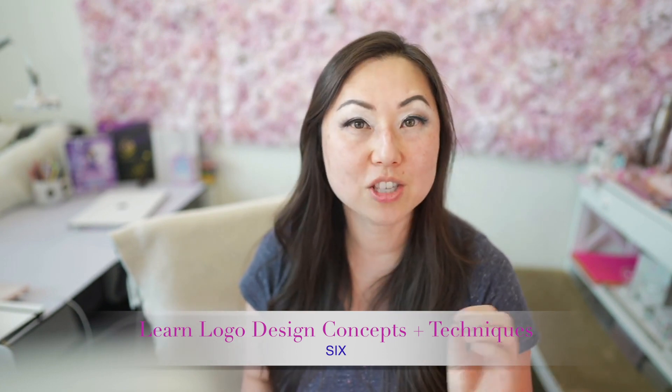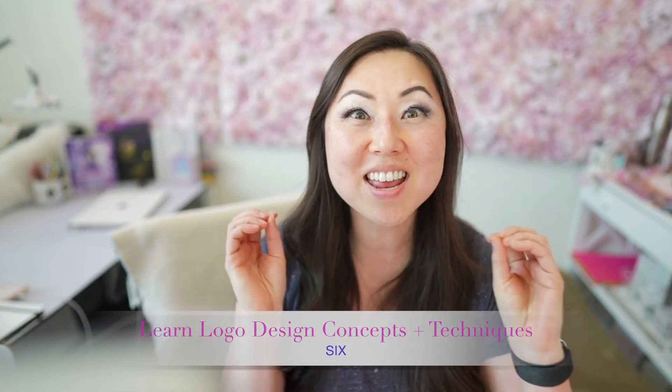The sixth thing is to learn logos — logo types. There are icons, logo marks, and word marks. And inside of that, there's a whole new set of things to learn about how to make logos for different mediums, where the logo is going to be used, contrast, and different variations. No matter what you're doing, everything probably needs a logo.